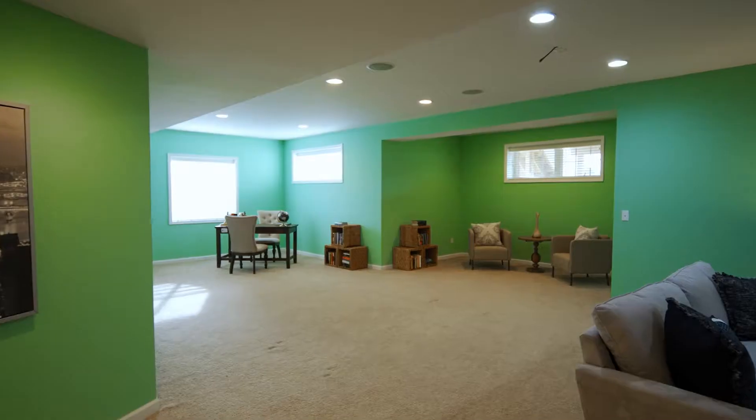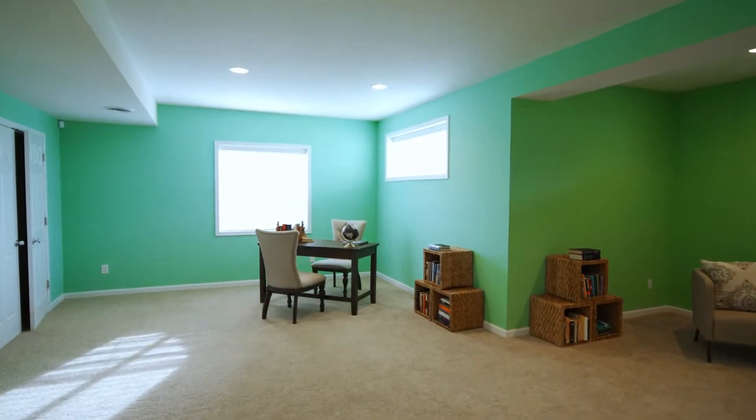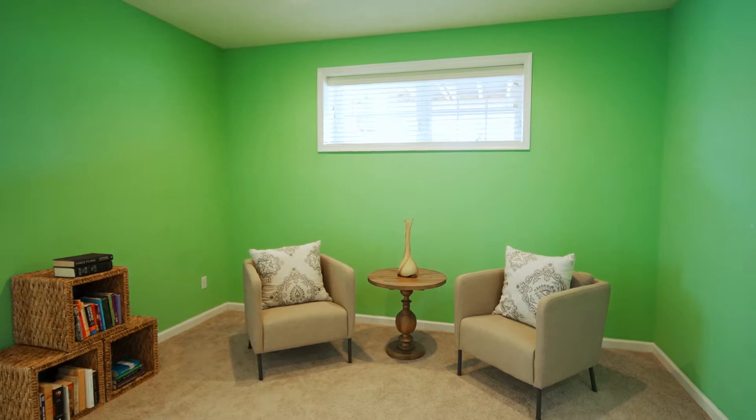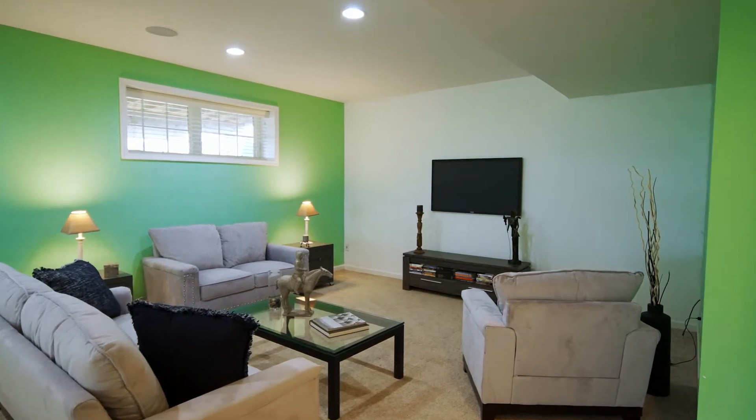Now we're going to go downstairs and take a look at the finished basement area. The full basement in this home is beautifully finished. You have so many full-light windows, your egress over here, tons of living space, tons of storage, and recessed lighting. You also have hookup for a home theater system and rough-in for a full bathroom — a really great feature.